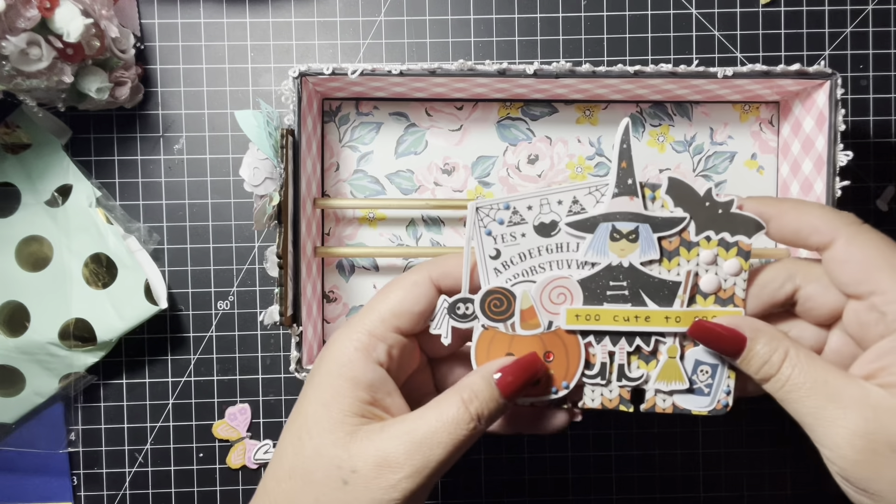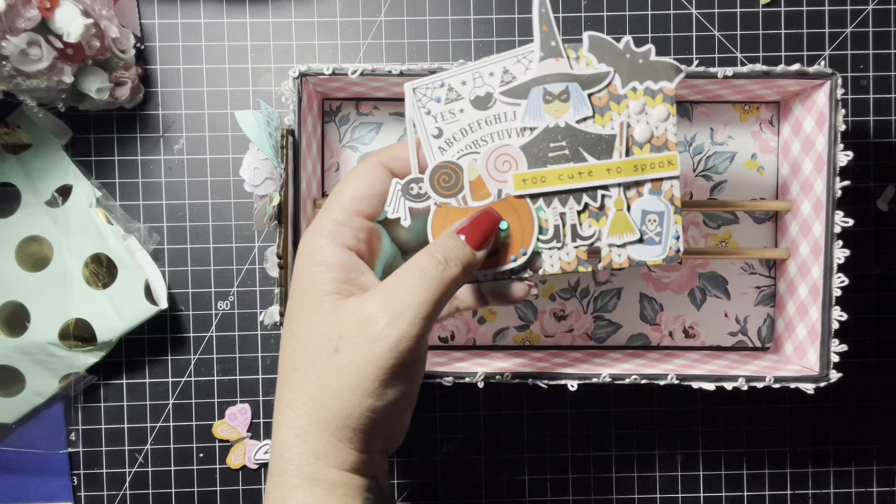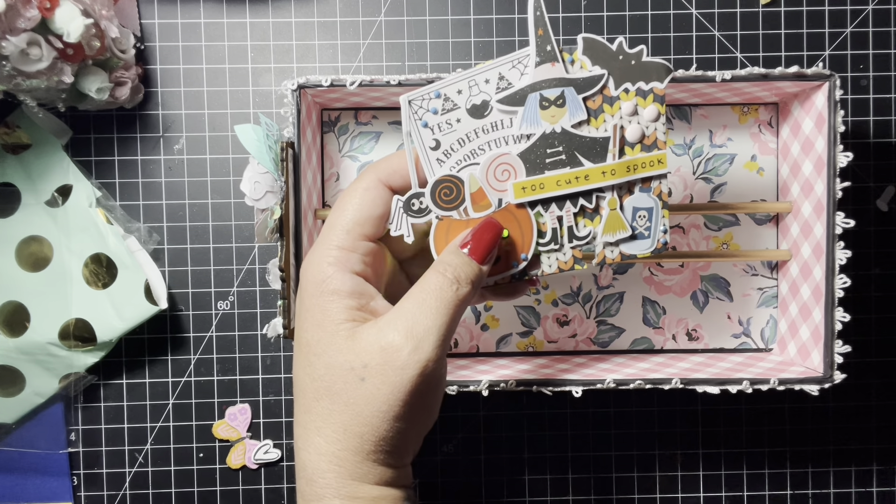So this is entry number 36 and this is from Lasagna Berger, my friend, and she just made me this beautiful Maggie Holmes memory dex box.